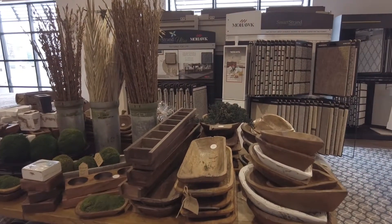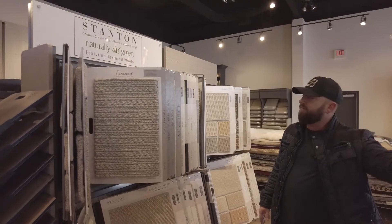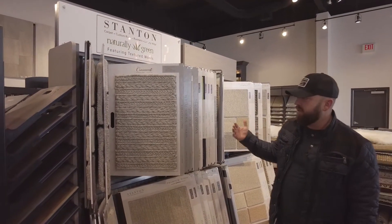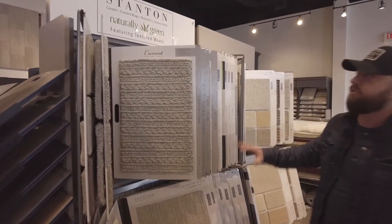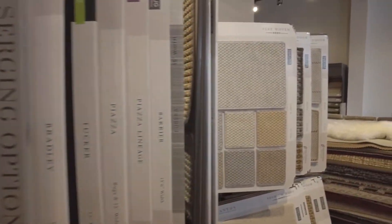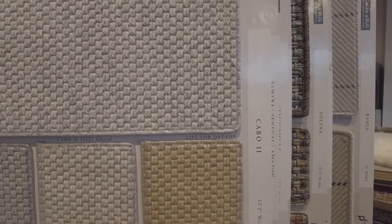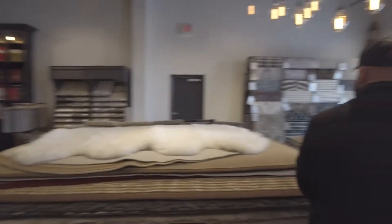And we purchased two new Stanton racks here, kind of like the one up front. These are just high quality — these are wool on this rack, and these are for the four-season rooms, indoor-outdoor carpets. So that's the new Stanton racks that we have there.